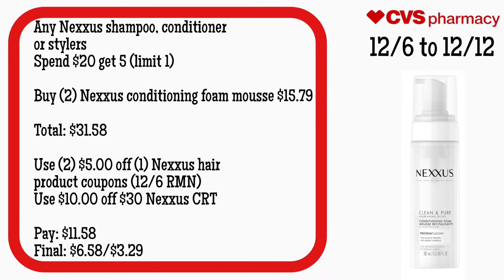If you guys love Nexxus, you might want to grab these products, but I prefer to get it when it's spend $30 get $10. Any Nexxus shampoo, conditioner, or stylers will be spend $20 get $5, limit of one. Grab two Nexxus Conditioning Foam Mousse for $15.79 — your total is $31.58. Use two $5 off Nexxus hair product coupons from the 12/6 RetailMeNot and a $10 off $30 Nexxus CRT. You'll pay $11.58 but get back $5, making the final cost $6.58 or just $3.29 each — still a great deal from $15.79.